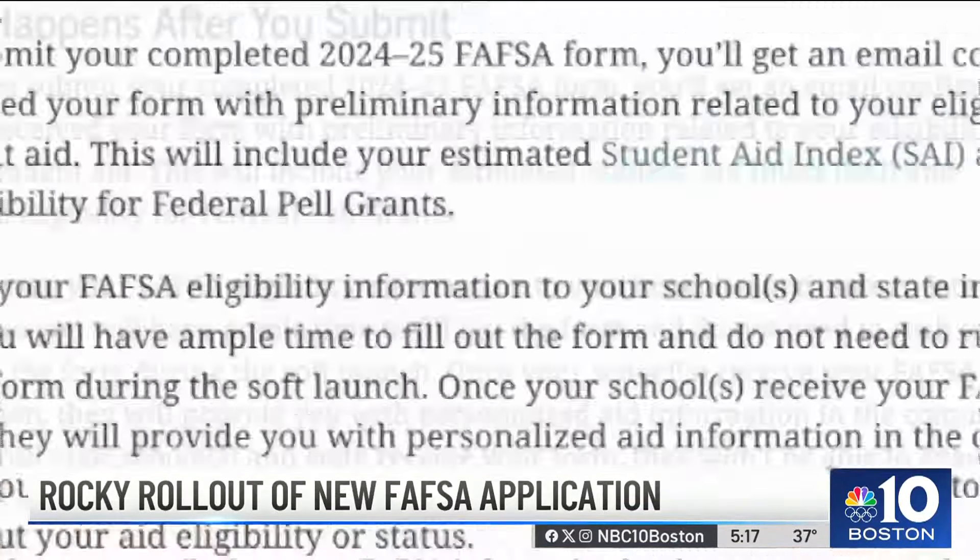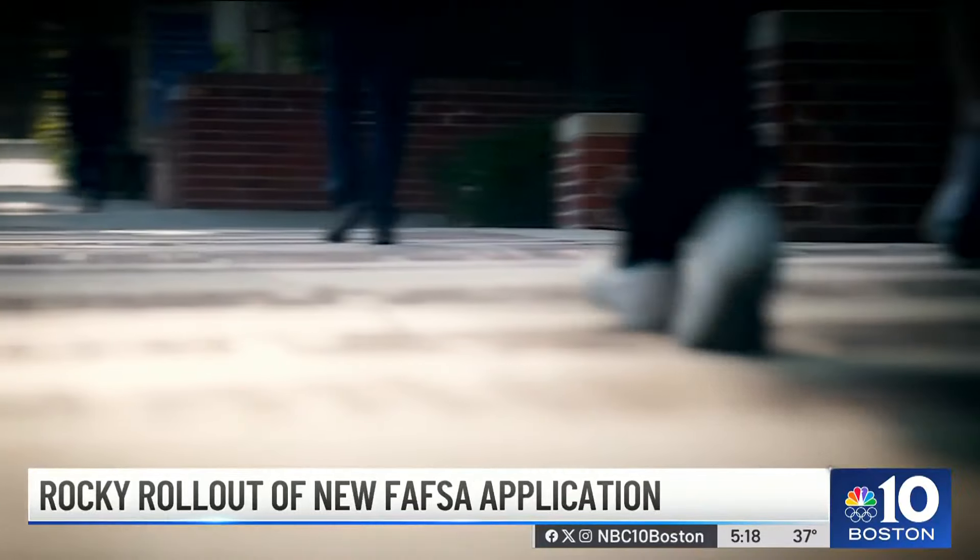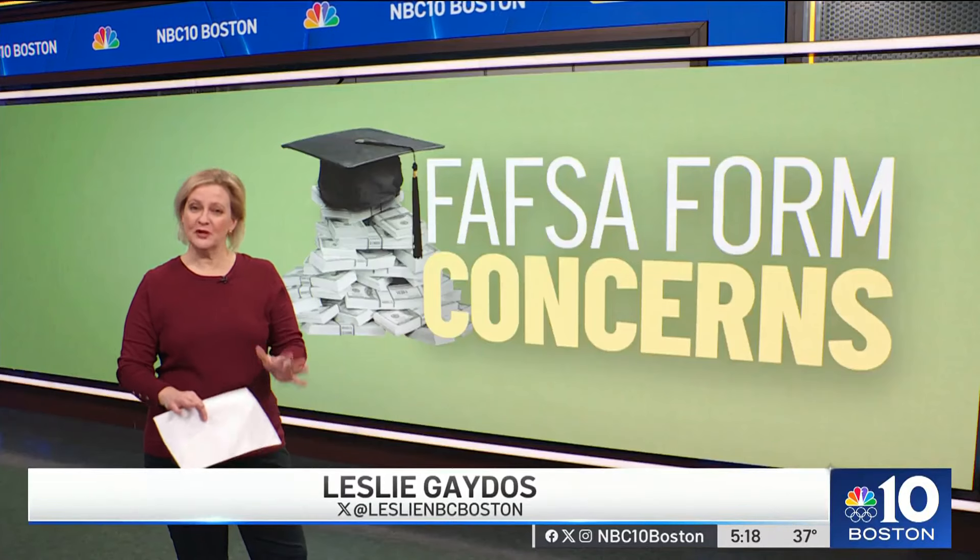Another note about the timeline: the Department of Education says it will provide FAFSA information to schools and states starting in late January, which means students would see financial aid offers sometime after that. That really just compresses that time frame, especially for incoming students who want to have a comparison of all their different aid offers together and decide what works best for their family.